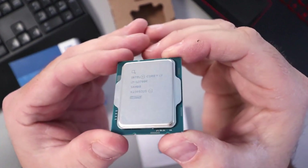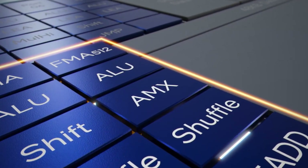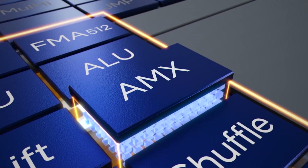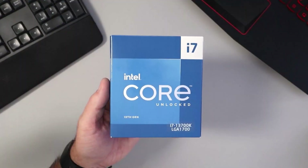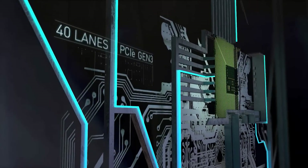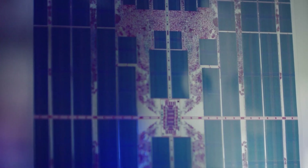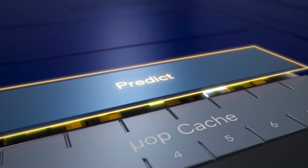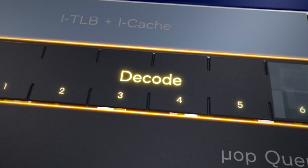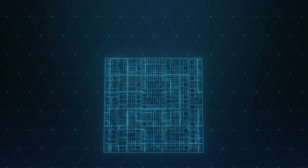The Intel Core i7-14700K CPU comes with an 8+12 core configuration that offers 20 cores and 28 threads. This is a nice upgrade over the existing Core i7-13700K processor, which offers an 8+8 core config, delivering further boosts to multi-threaded performance thanks to those extra E-cores. The CPU will offer 33MB of smart cache versus 30MB and feature clock speeds of 3.4GHz at the base and up to 5.6GHz with TBMT3. That's a +200MHz boost over the 13700K, and we can see single-core performance uplifts of around 5-10% from this particular SKU.